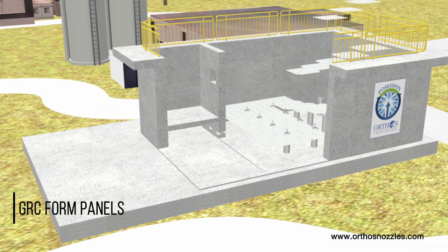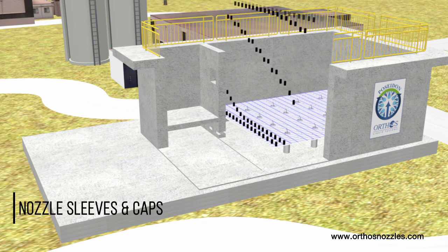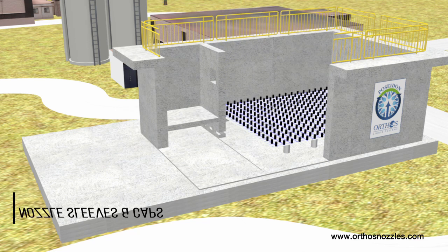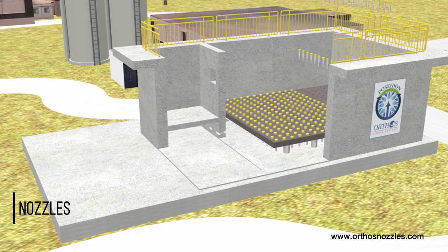Reinforcing steel tied on 6-inch centers and also dialed into the filter wall is integral to an elevated concrete monolith that becomes part of the civil structure.